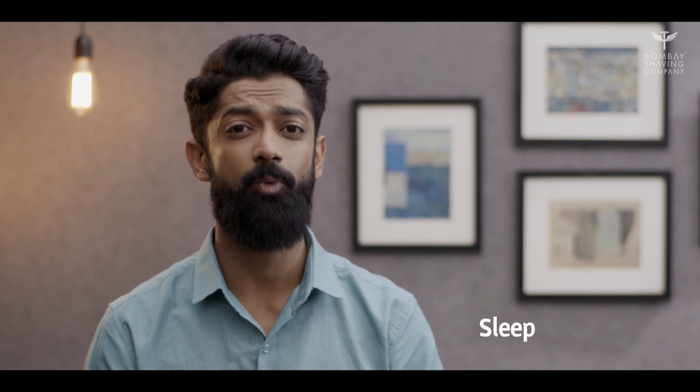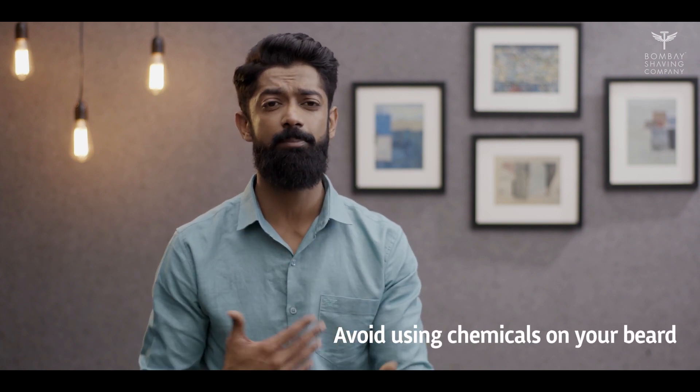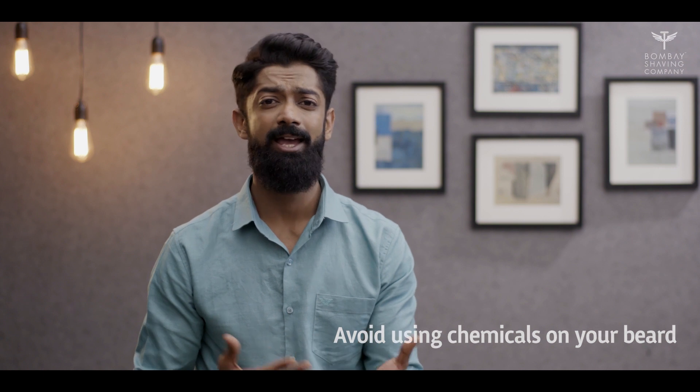Tip 3: sleep well. A well-rested body balances hormone levels optimally. For denser and even beard growth, regular sleep cycles play a very vital role. Tip 4: avoid using too many chemicals on your beard, as this may lead to beard damage and can cause hair fall, acne, beard dandruff, and other problems.